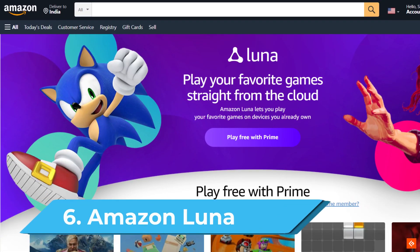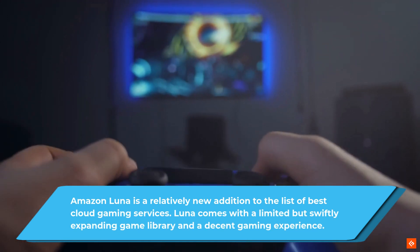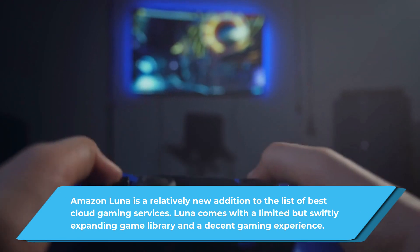6. Amazon Luna. Amazon Luna is a relatively new addition to the list of best cloud gaming services. Luna comes with a limited but swiftly expanding game library and a decent gaming experience.